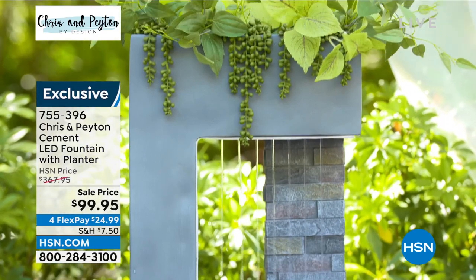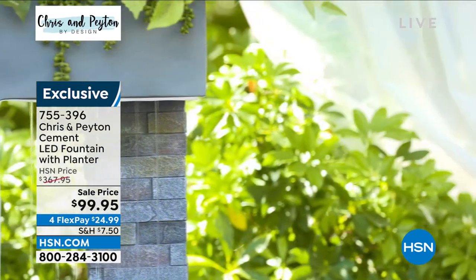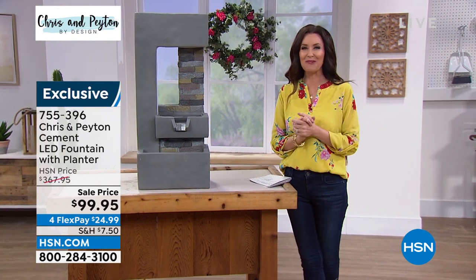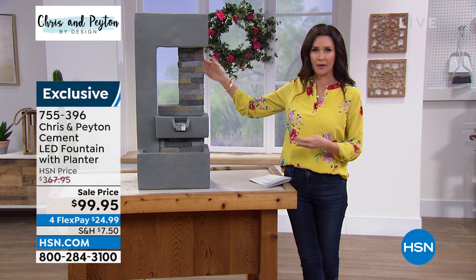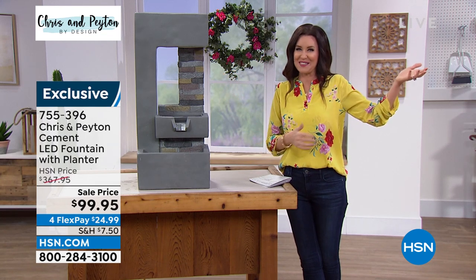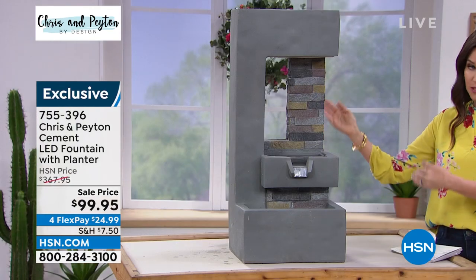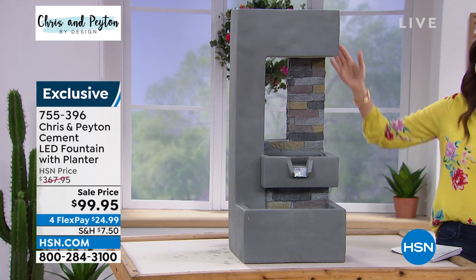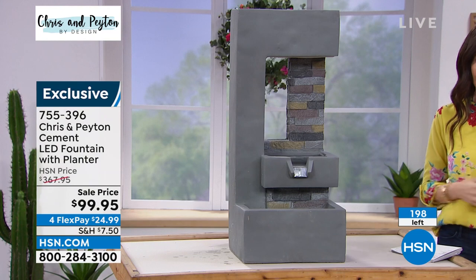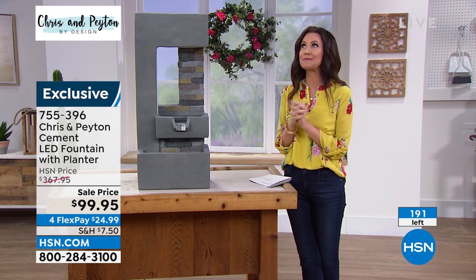Having a water feature like this makes people say, 'Wow, where is that water sound coming from?' — it's going to set your yard apart. It's one of my favorite things to install. Even at the full price of $367 you couldn't get somebody to build a water feature like this. It's not permanent — it weighs 47 pounds so it's not something you take in a suitcase, but you can move it from place to place. All you do is plug it in, put the water in, and it recirculates itself. 195 left.